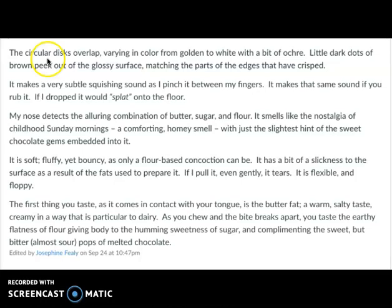It's incredibly specific about those facts — golden to white with a bit of ochre. Very precise. Those are the laws of good writing, whatever subject matter you're studying: precision, specificity rooted in clear evidence. 'It makes a very subtle, squishy sound as I pinch it between my fingers. It makes the same sound if you rub it. If I dropped it, it would splat on the floor.' This kind of care in paying attention to every facet of the food object leads to writing that is rich because it considers all the facets. And that leads to, when it comes to art, a deep understanding of all the facets that create meaning.